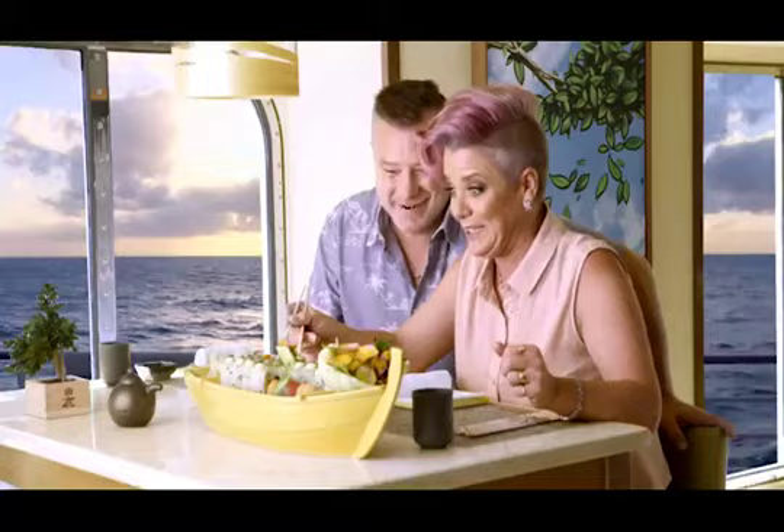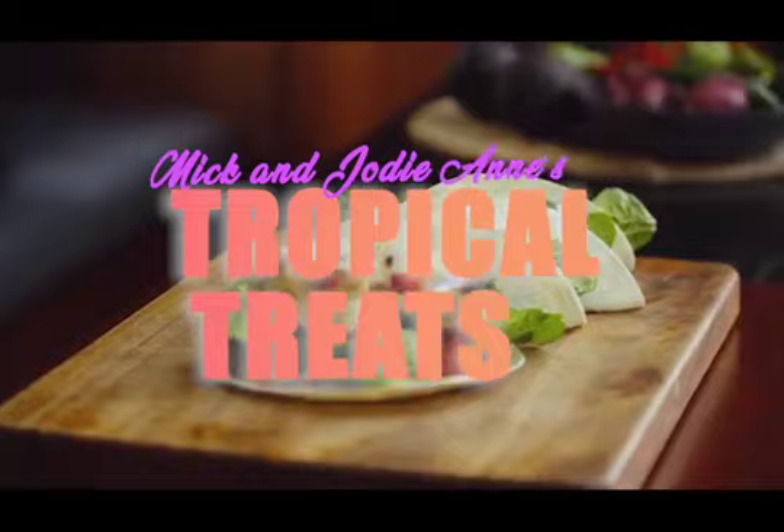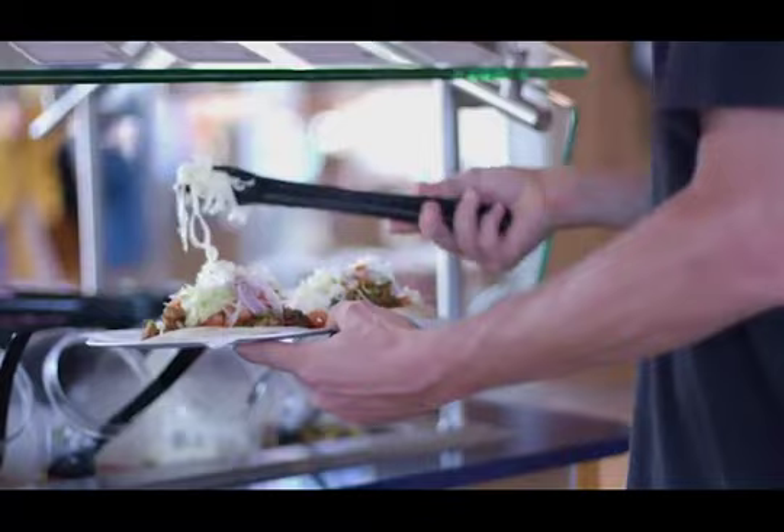We enjoyed delicious food on our Carnival Cruise, and today we want to share with you some of the recipes we had on board for you to make at home. We'll start with the spicy fish tacos, inspired by the ones we had on the ship from the Mexican Blue Iguana Cantina.